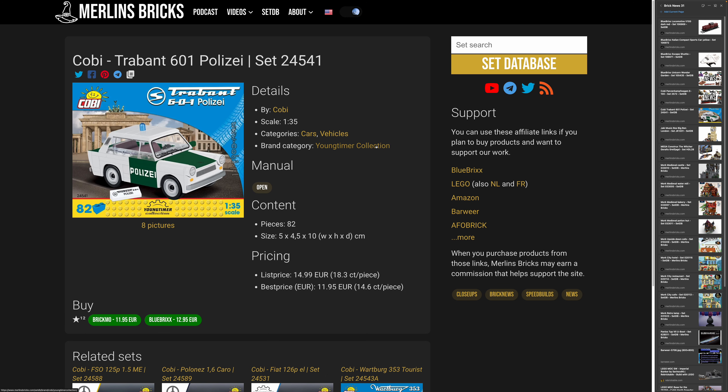Then we also have availability of the tiny Cobi 24541, the Trabant 601 Polizei. The Trabant is an iconic former Eastern German car brand — these things were literally made out of plastic and haven't been made since the end of the DDR. It's 82 pieces, around 12 to 13 euros in retail; Cobi lists it at 15 euros, and it's 1:35 in scale.